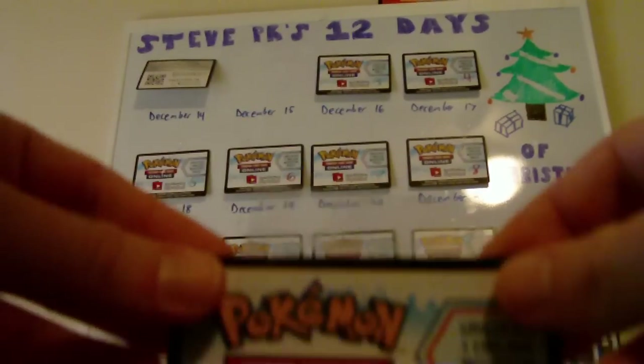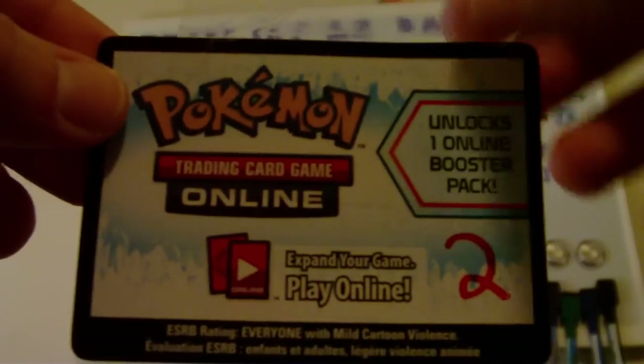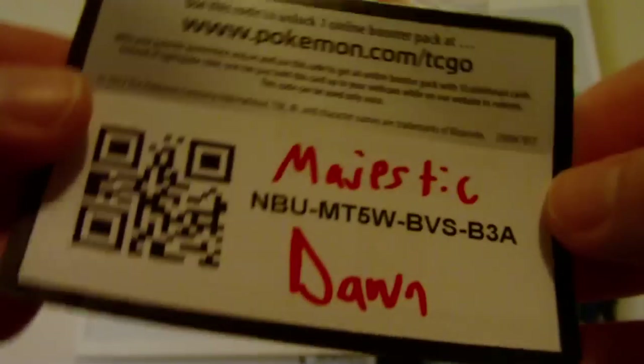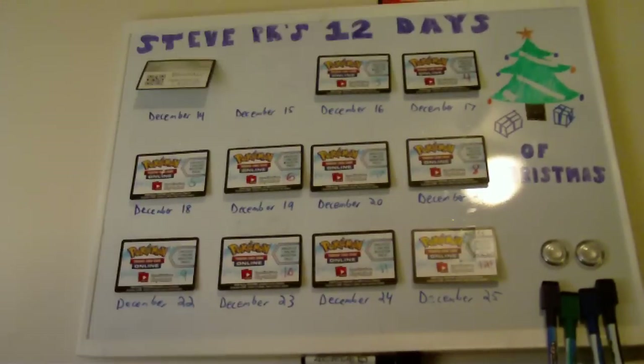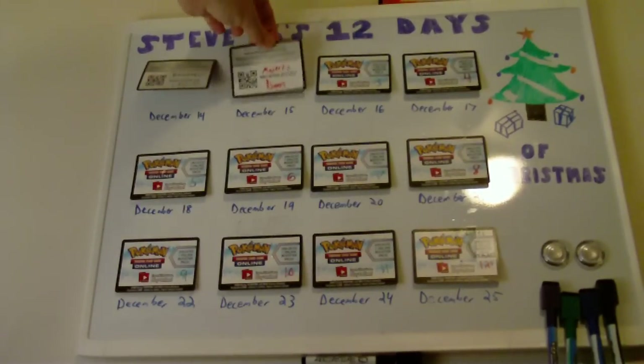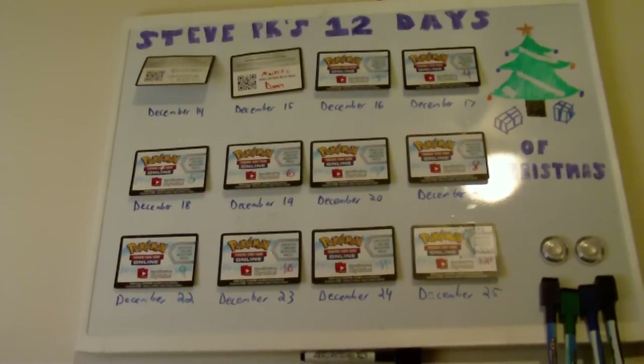Today I'll be opening six packs of Majestic Dawn. Very nice. Once again, this code is not - it's already used, so don't enter that because they'll get mad at you. Majestic Dawn.